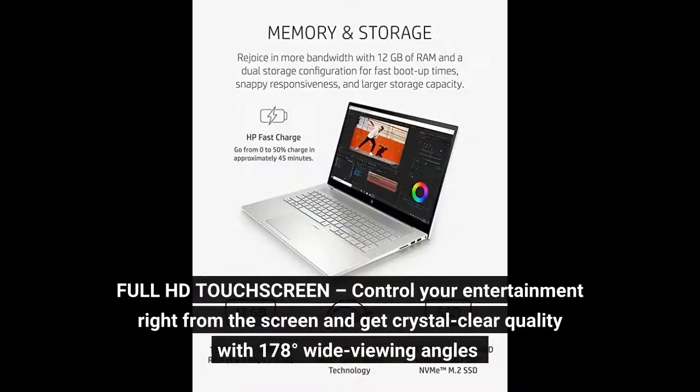Full HD touchscreen. Control your entertainment right from the screen and get crystal clear quality with 178 degrees wide viewing angles.